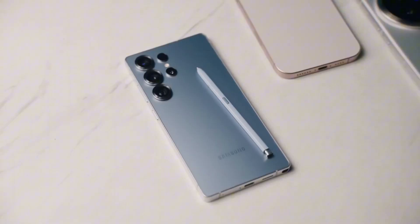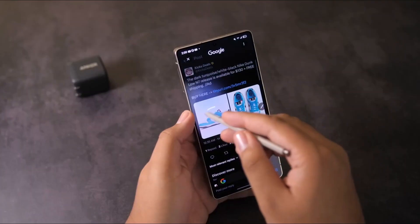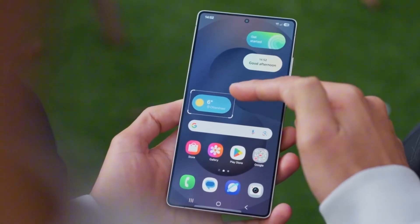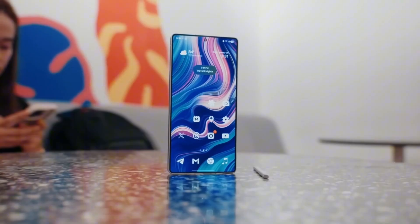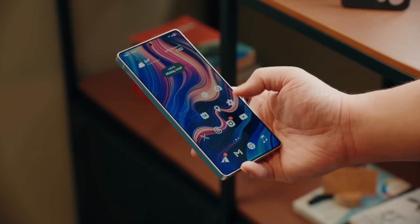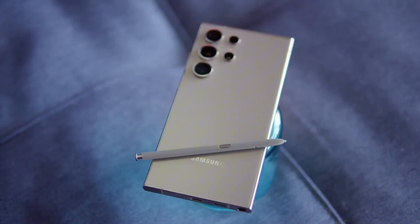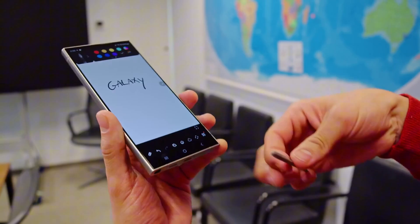Now let's talk battery drama. For years, Galaxy Ultra fans have been stuck with the same old 5,000 mAh battery. Reliable, sure — but it's 2025, where's the innovation? Well, get ready. Samsung might remove the S Pen slot to make room for a massive 7,000 mAh battery, and with new silicon carbon tech on the table, that dream might just become reality. And don't worry, they're not killing the S Pen. Rumor has it the stylus will now magnetically attach to the side of the phone, à la iPad Pro — sleek, accessible, and still right there when you need it.